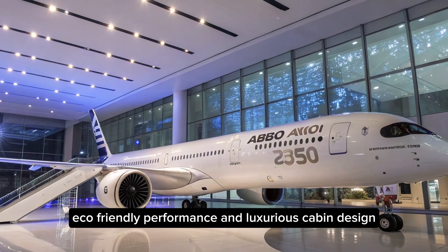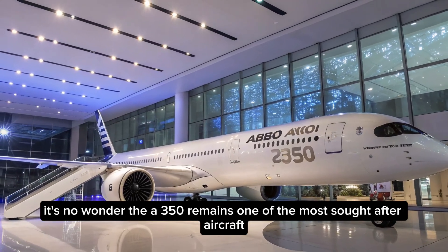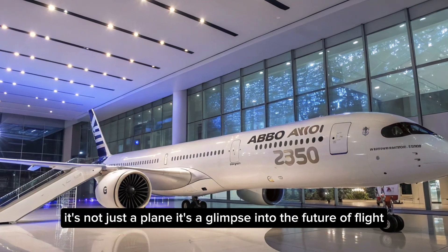and luxurious cabin design, it's no wonder the A350 remains one of the most sought-after aircraft for airlines and passengers alike. It's not just a plane — it's a glimpse into the future of flight.